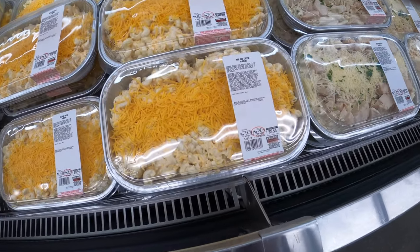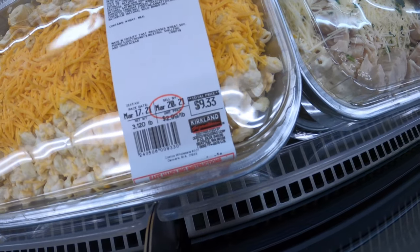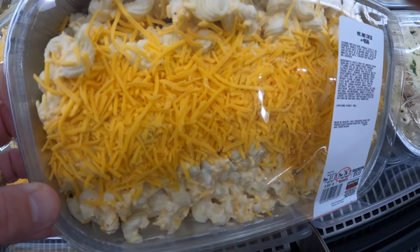Mac and cheese — I've had this many times, it's really, really good. $9.33, as you can see. A lot of cheese and a lot of mac. So if you like cheesy macaroni and cheese, this is it right here.